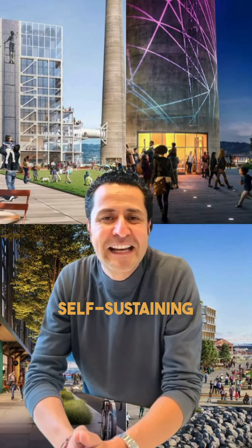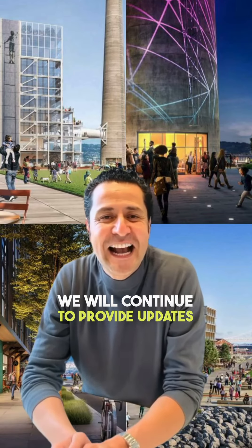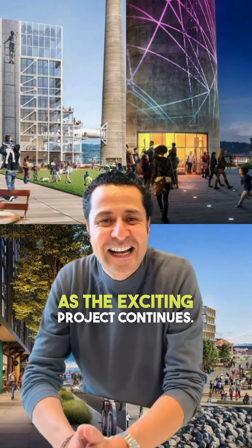Retail spaces are also part of the plan, offering a variety of shopping and dining options. The Power Plant Station development is an exemplary model of modern urban development, and we will continue to provide updates as this exciting project continues.